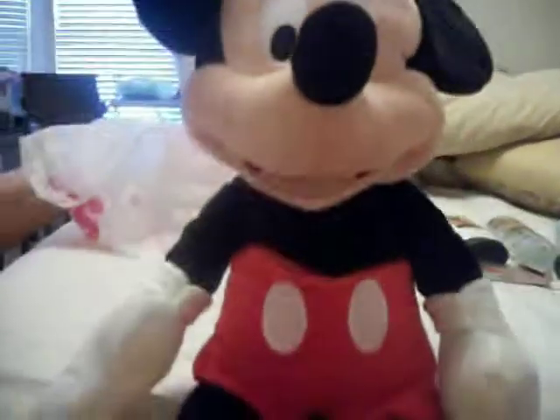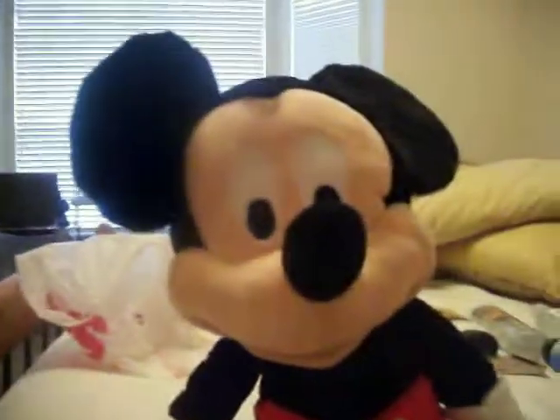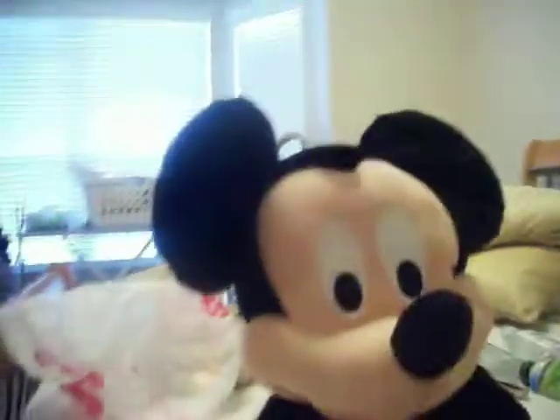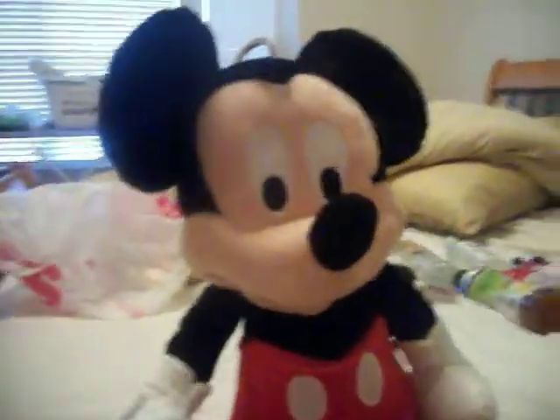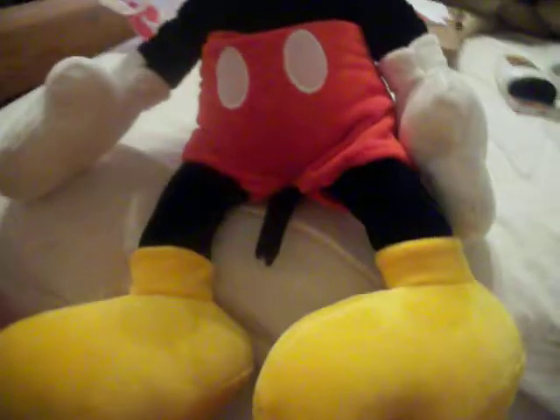I got this pretty big size Mickey Mouse at Walgreens today. They had a lot of toys at 50% off, and I got this for Max because he loves Mickey Mouse — for $6. So that was a good deal. He's got huge feet, look at those feet.